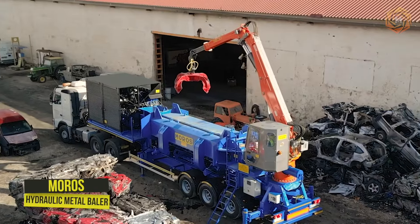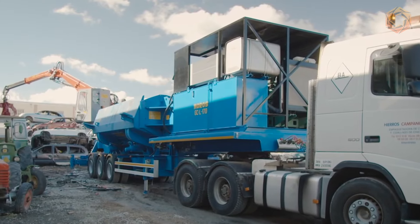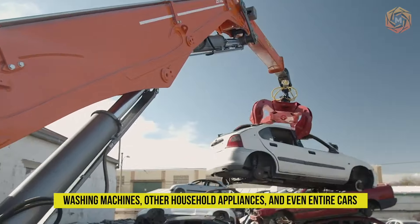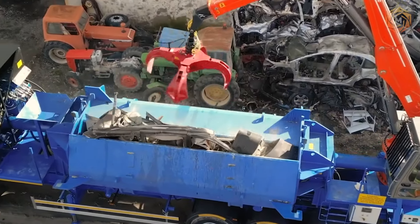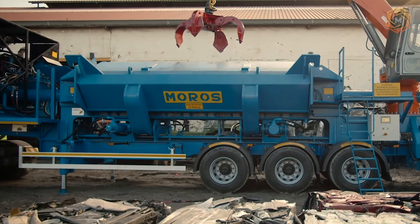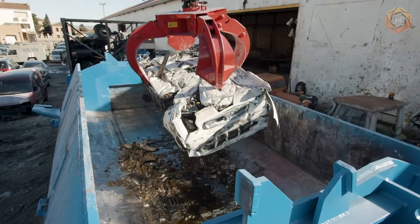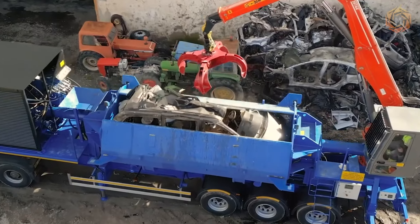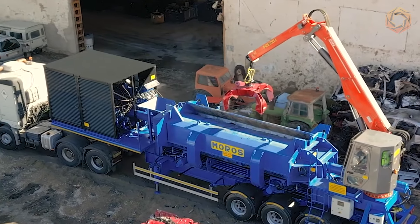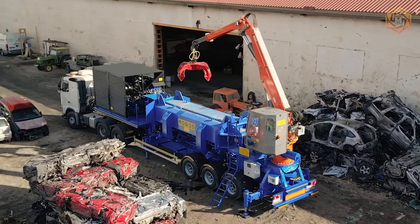The hydraulic metal baler is used for shredding, cutting, and bagging a wide range of scrap metal. The Moros handles large and sturdy structures such as steel sheets, washing machines, other household appliances, and even entire cars. This powerful machine efficiently presses metal materials into the shape of a cuboid, octagon, cylinder, etc., resulting in lower transportation and smelting costs. Moros has a stable and powerful hydraulic drive system and can also perform work in fully automatic mode.